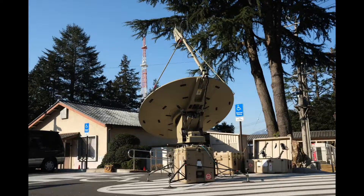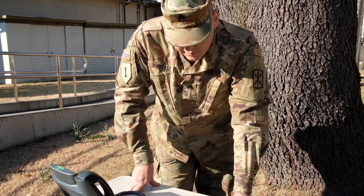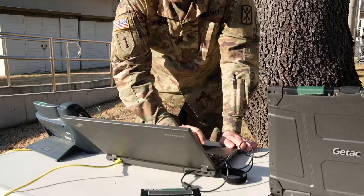We conduct crew drills, which involve setting up and tearing down the SNAP, and we do this daily. Our goal is to get it under 30 minutes each time.